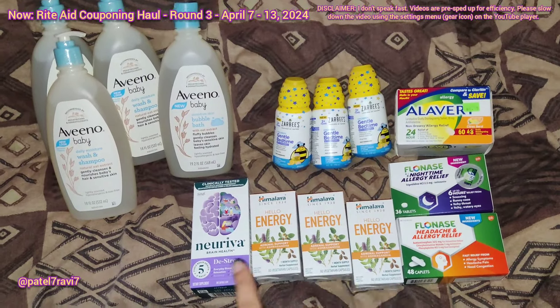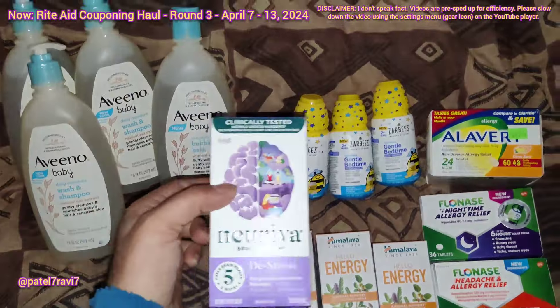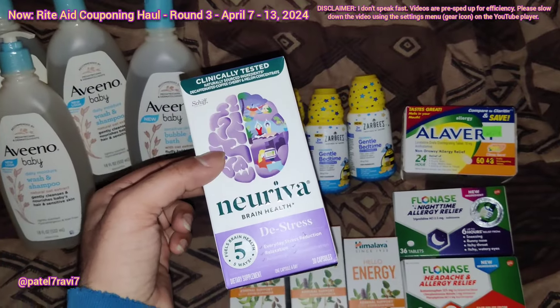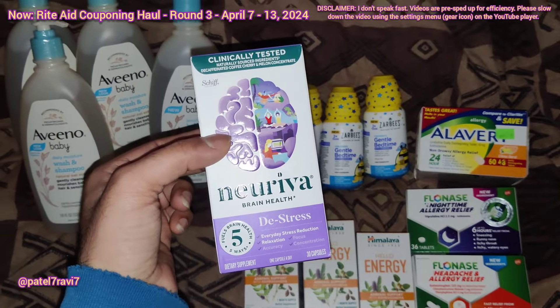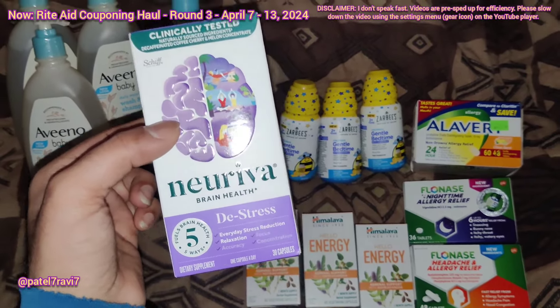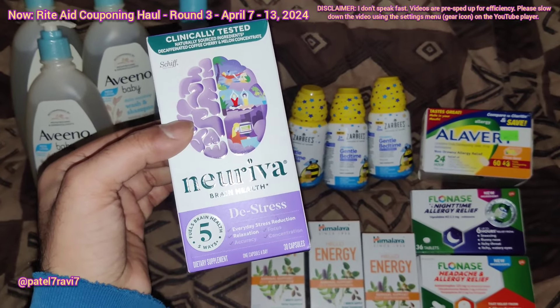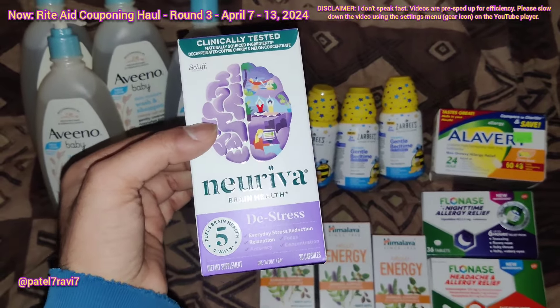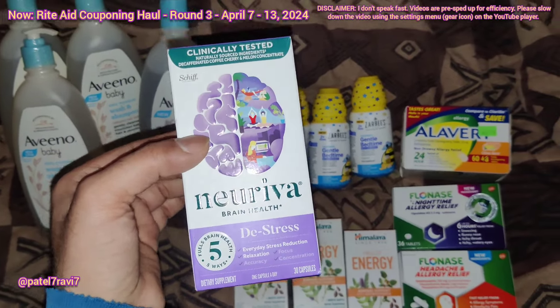Let's talk about this site first — this is mostly clearance stuff. My friend On My Way to Coupon shared this Nereva deal — the Nereva Brain Health De-Stress. This one is actually regular price of $55.99 and it's on clearance for $13.99. We have a $7 coupon for this item, which will make this just $6.99 after the coupon. This is a crazy price, so if you really like these items, you might want to grab this right now while we have the high-value coupon.